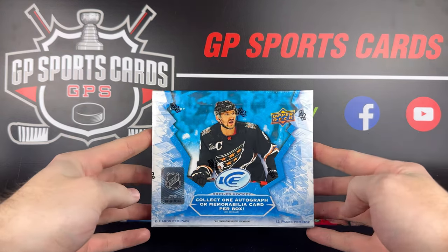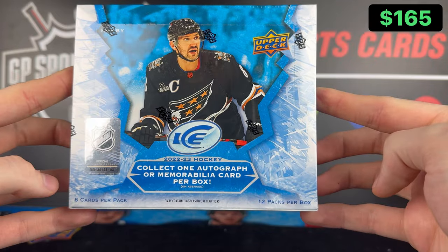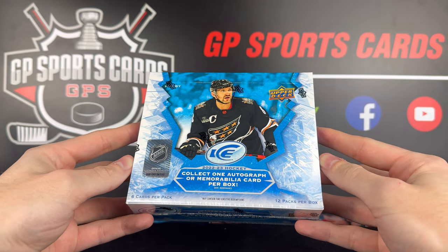How's it going everybody? Today we're going to be opening up a box of the brand new 2223 Upper Deck Ice. We're going to be looking at 12 packs per box, 6 cards per pack, with on average 1-2 guaranteed hits, 2-3 numbered cards, and a few inserts or rookies.